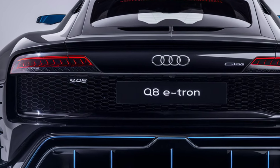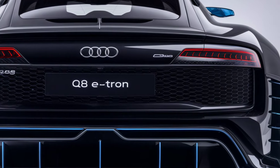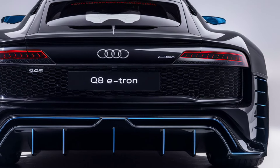Whether you're after luxury, tech, or sheer driving pleasure, the Q8 e-tron delivers on all fronts. So if you're in the market for an electric SUV that ticks all the boxes, the 2025 Audi Q8 e-tron should be at the top of your list. Stay tuned to MZ Car Club for more updates and reviews on the hottest cars of 2025.